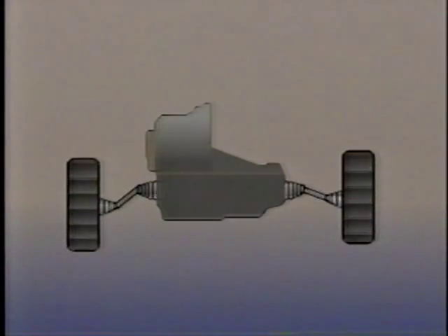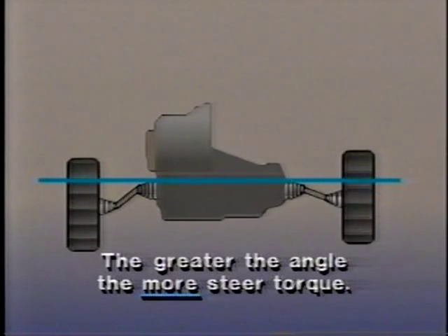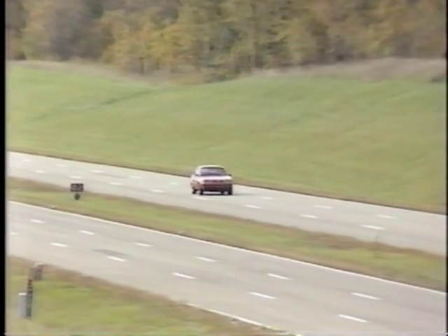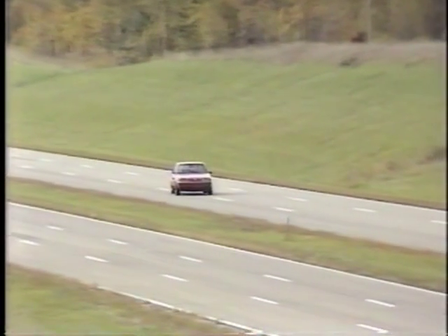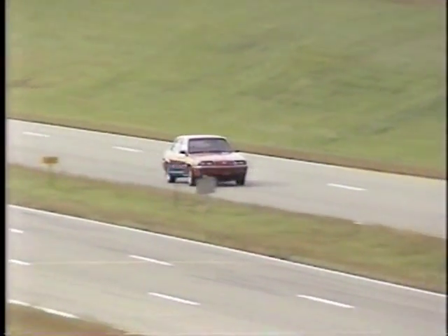If, for any reason, the drive axle is not in the proper position, the angle at the outer CV joint is changed. Remember, the greater the angle at the CV joint, the more steer torque is produced. Therefore, if the angle at one joint is greater than it should be, more steer torque is produced at that joint. The affected wheel tends to toe in more than the opposite wheel, causing the car to steer slightly toward the side with the smaller CV joint angle. When drive torque is applied suddenly, such as when accelerating hard, the steer torque produced may be sufficient to noticeably affect the car's steering.